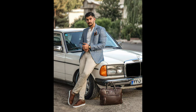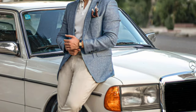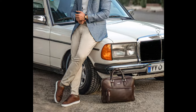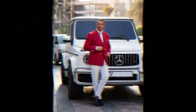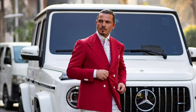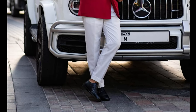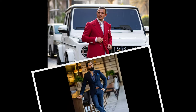Next, you can try a white t-shirt layered with a blue blazer, with tan pants and brown sneakers. Next, you can try a blue shirt with navy blue shoes. Next, you can try a blue shirt with a navy blue suit and brown shoes.